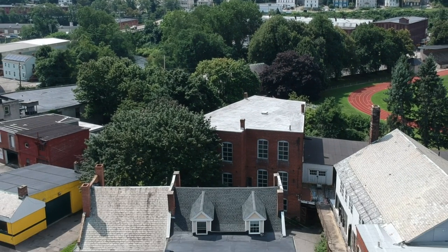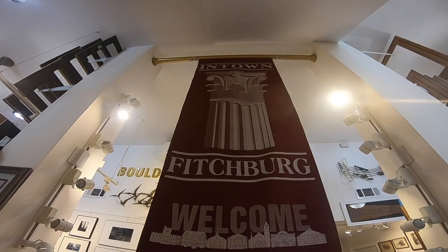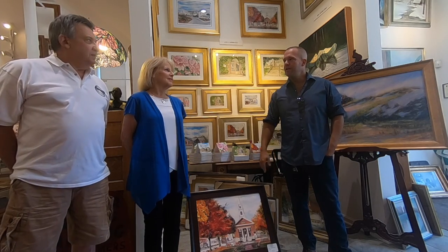Number 5 on the list is the Boulder Art Gallery on Main Street. I'm here at the Boulder Art Gallery with the owners Pete and Ann. Pete, why don't you tell us why you landed on Main Street for your shop?